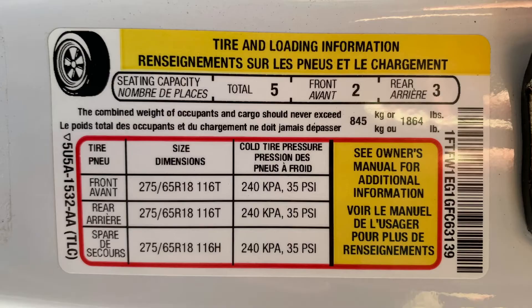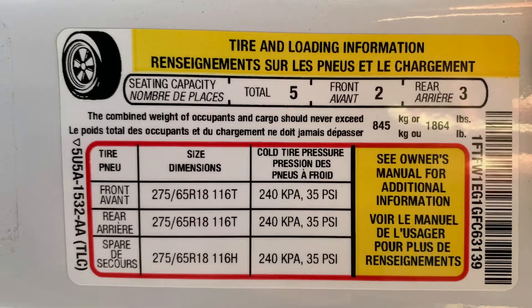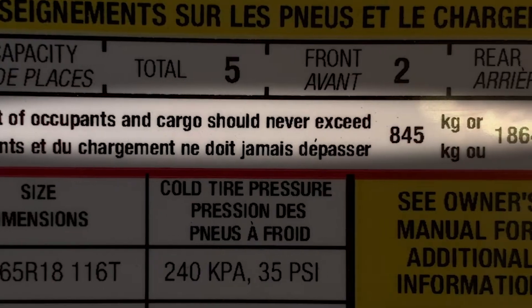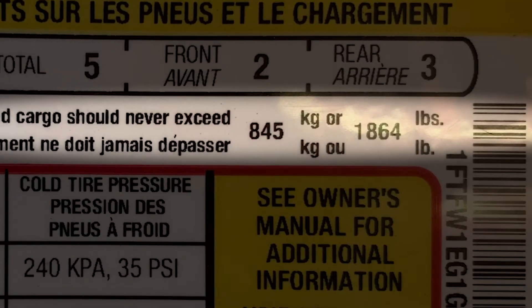You'll also find a tire loading sticker. What this shows is the total weight that you can add to this vehicle — that's 1,864 pounds in this vehicle.